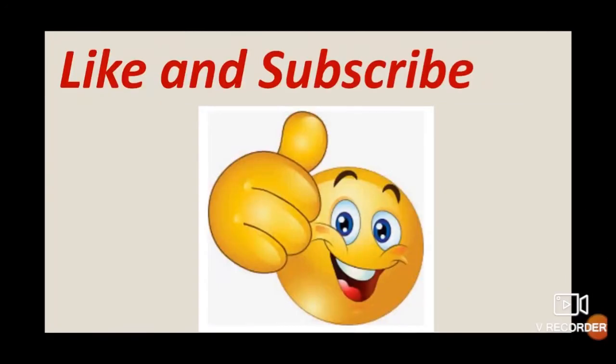So kids, go through and learn the chapter, and for any doubts and queries, send a comment and subscribe to my channel.